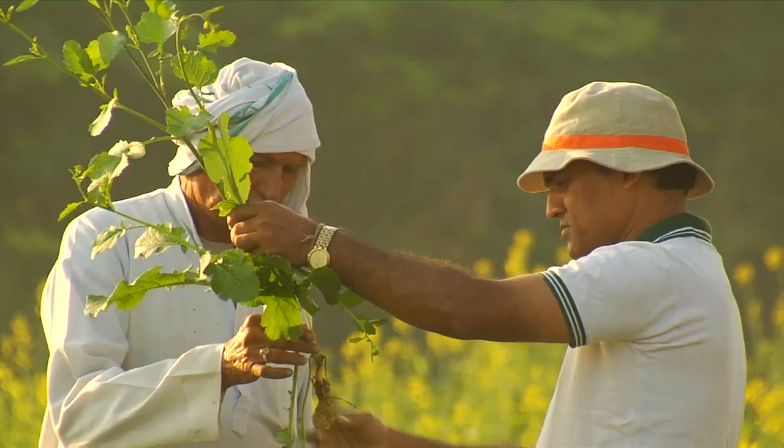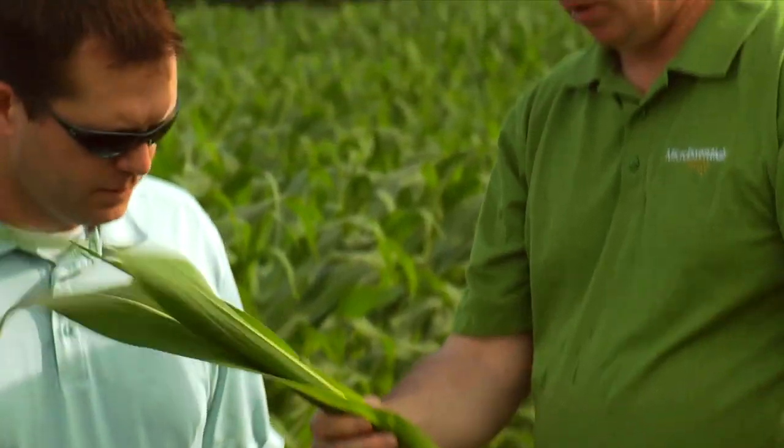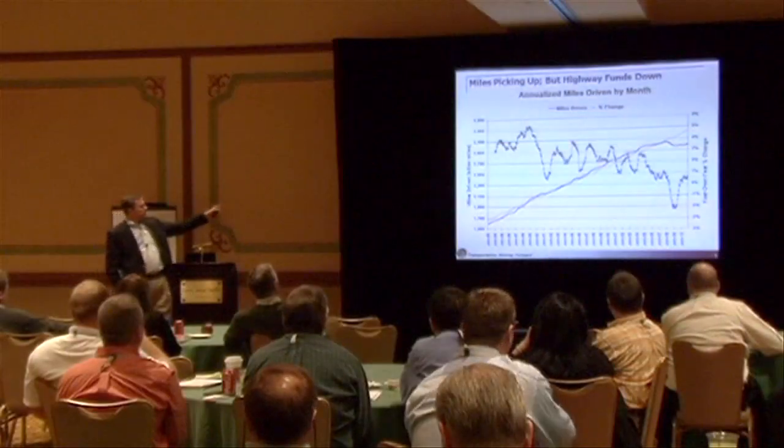Mosaic promotes the use of the Four R's worldwide, not only through its staff of agronomists, but through collaborative partnerships with non-profit and academic institutions around the world.